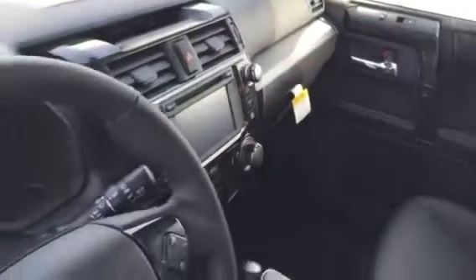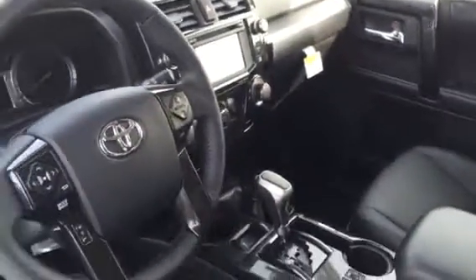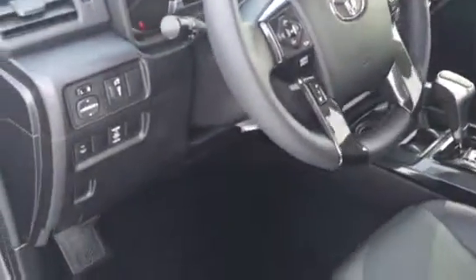So you can see the whole interior is black leather with red stitching. I'll show you a view from the back seat as well.